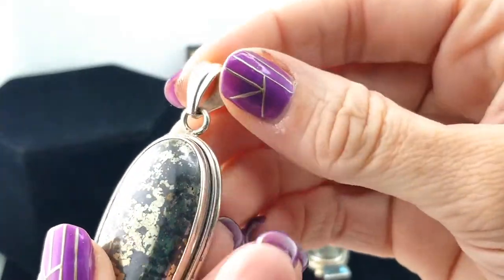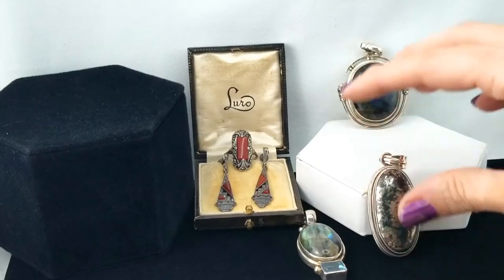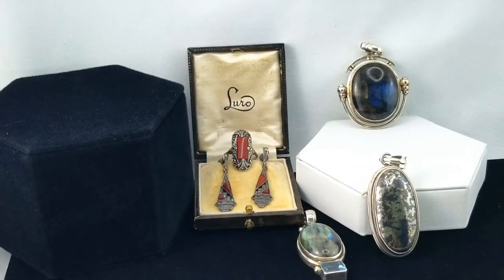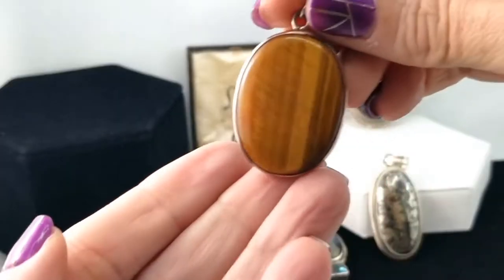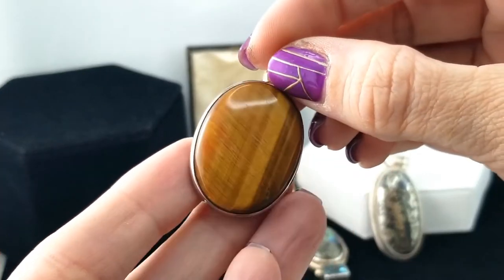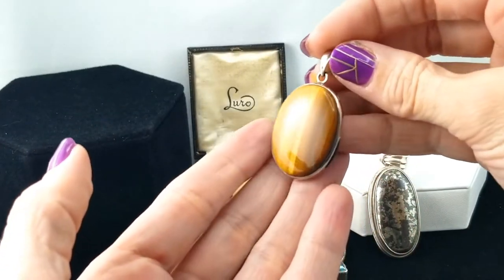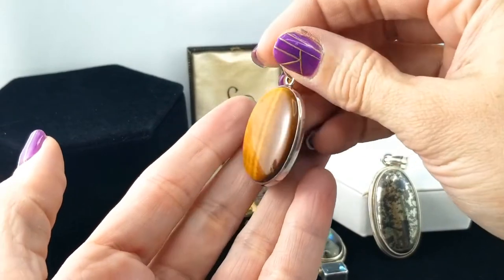It's quite heavy — gold pyrite. Next is some tiger's eye. This one's got mostly just the lighter colors; I don't see any black banding, just a really light — it almost looks like wood grain, doesn't it? Tiger's eye is awesome.